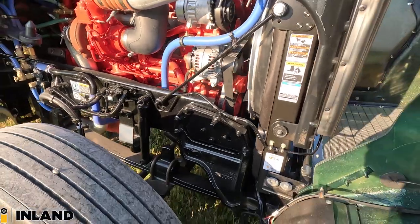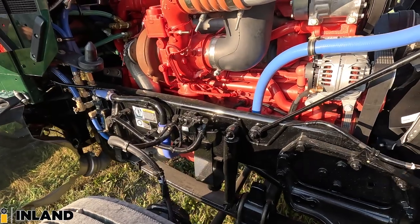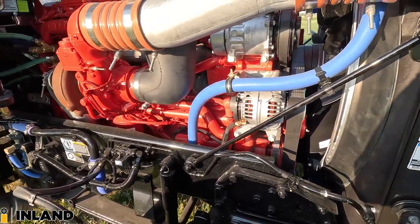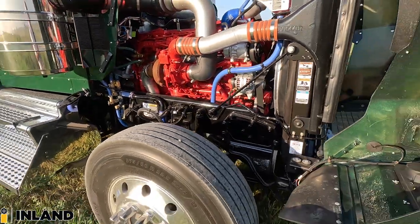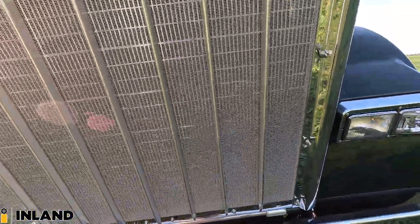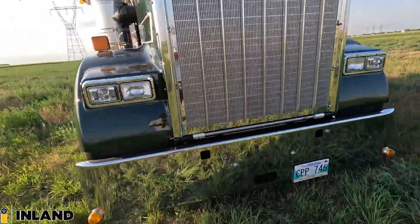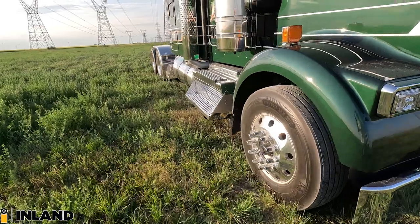I forgot to mention — the front axle was lowered a little bit on this truck. The U-bolts are changed out and the spacers are removed, so it's nice and dropped down. Looking up front here with the hood closed, this is sitting awfully low to the ground compared to what I'm normally seeing. I really love the stance of this truck.